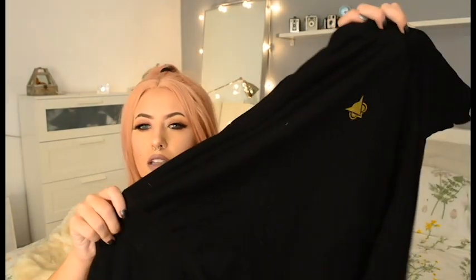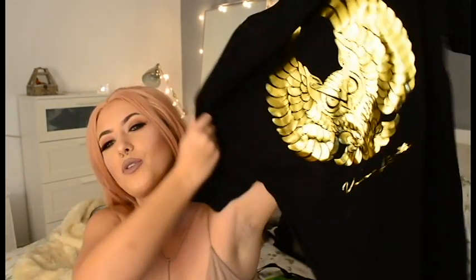My boyfriend got me this awesome Vanoss shirt. If you aren't really into gaming you probably won't know who it is, but we love watching Vanoss and we love gaming, so he got me this awesome shirt which is super cool.